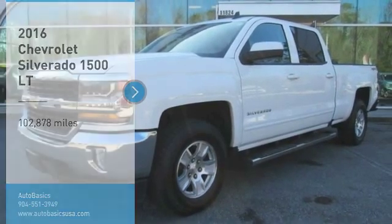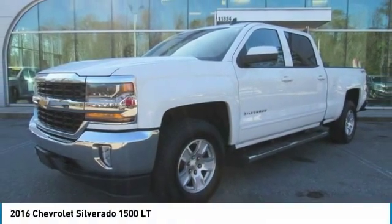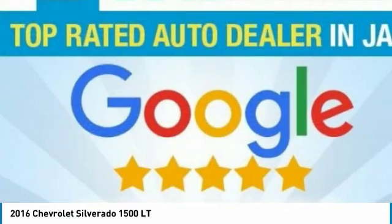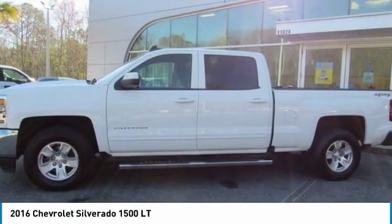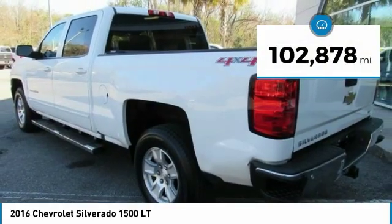Come test drive the 2016 Silverado 1500. The Chevy Silverado 1500 has the lowest cost of ownership of any full-size pickup. This vehicle has less than 105,000 miles.